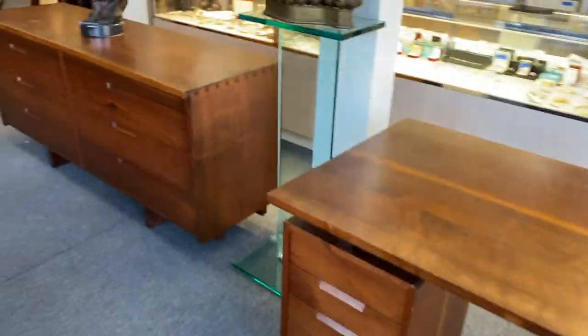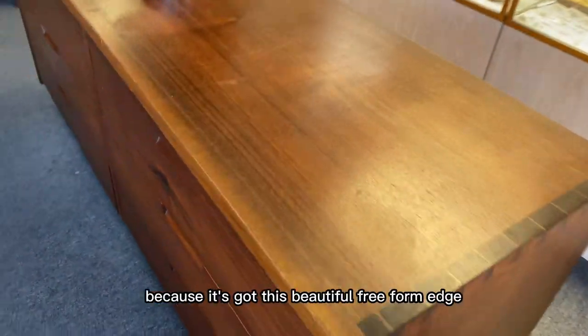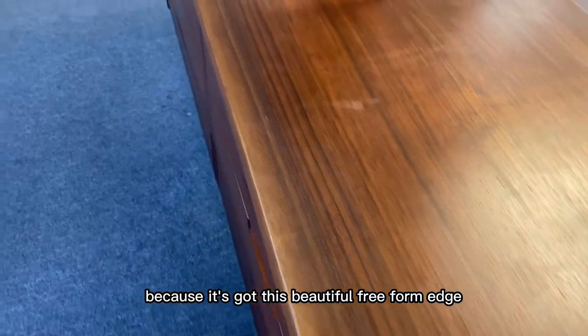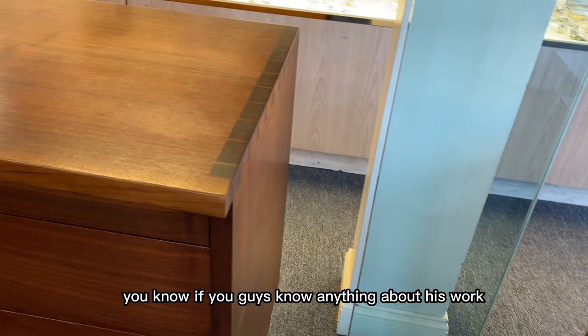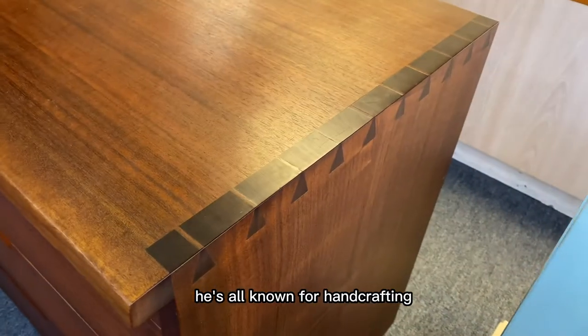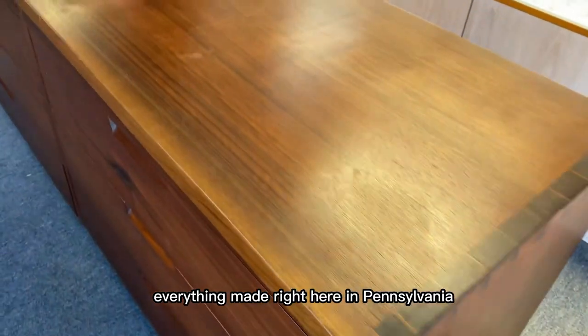It is all estate fresh and absolutely stunning. Here we have the desk, and the double dresser is awesome because it's got this beautiful freeform edge. Great dovetails. If you guys know anything about his work, he's known for handcrafting — everything made right here in Pennsylvania.